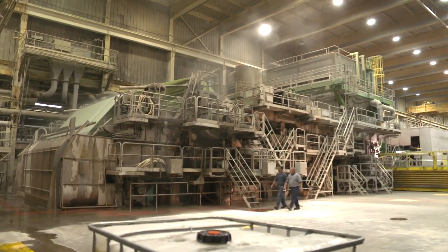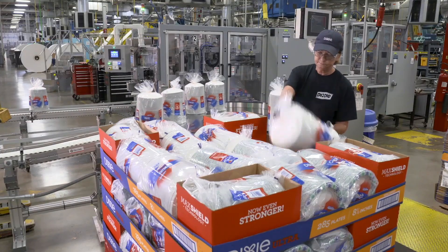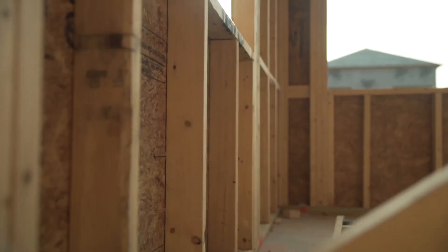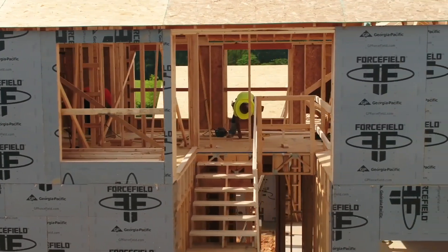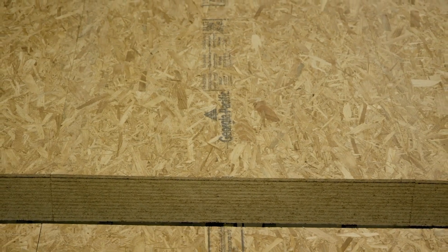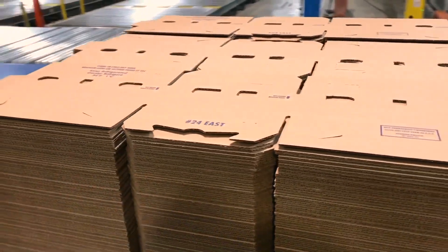Georgia Pacific is formed by really three major product groups. There's the consumer product side of Georgia Pacific, there's a building products segment that is a combination of wall board, OSB plywood and lumber, and then there is the packaging and cellulose group which makes the brown liner board that you see in boxes. If you put all that together, we're about 140 facilities across the company.